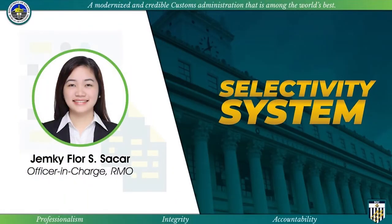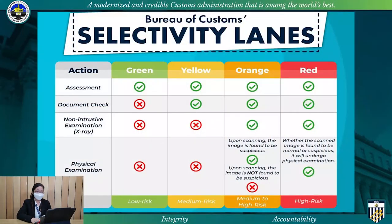Good afternoon everyone. My name is Jemki Flor-Sakar, currently the Acting Chief of the Risk Management Office. Allow me to present to you the selectivity system of the Bureau of Customs.